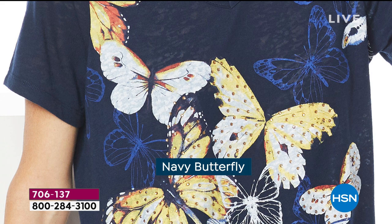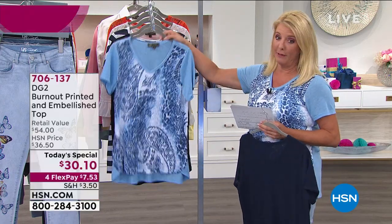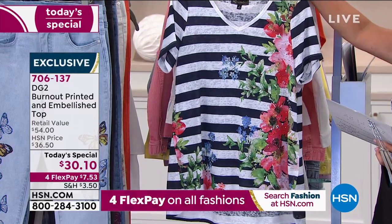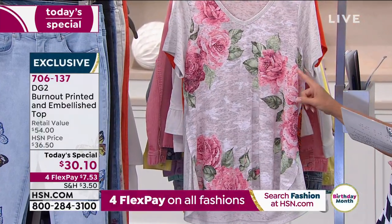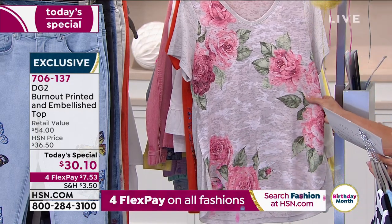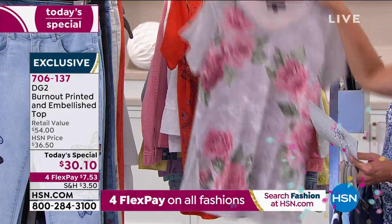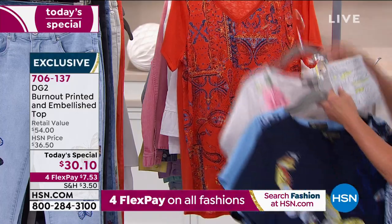Let me run through them real quick: Navy Butterfly — fabulous. Chambray — do not miss out, I think it's going to sell really fast. Here's the Black Animal, isn't that cool? I love this V-neck. Then there is your Stripe — called Navy Stripe. And Diane's going to be wearing this one — that's the Khaki Camo, that's right the khaki background. And there's the Rust Paisley — look how cool that is.